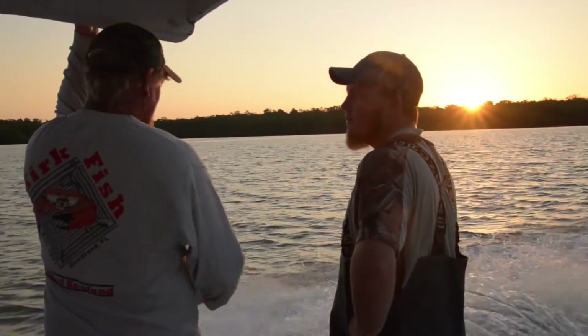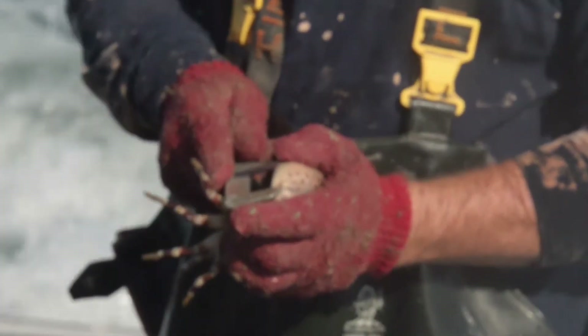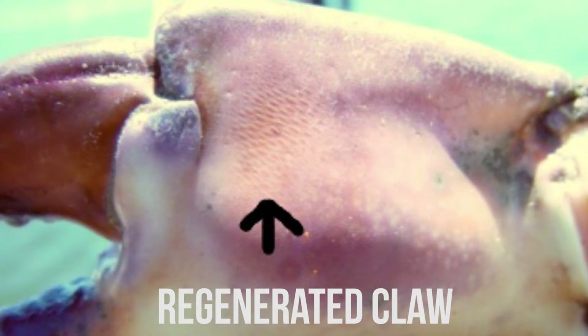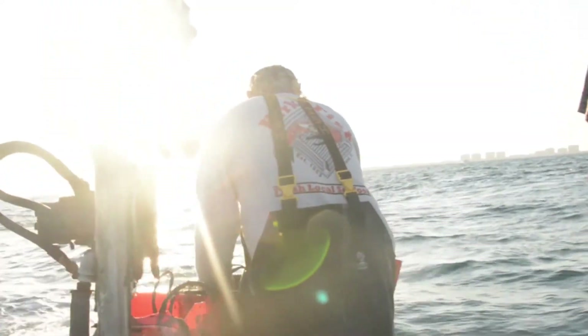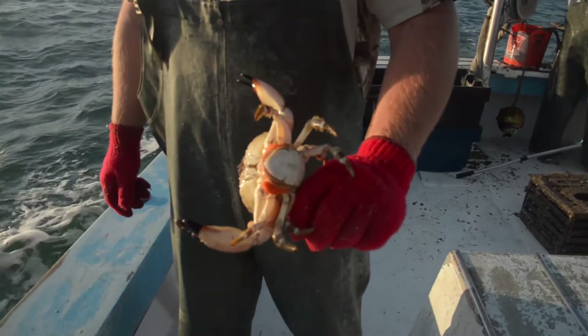It's completely sustainable. The idea behind a stone crab is that it's a crustacean, so it molts its shell. We're able to take a claw off without hurting or killing the crab. We throw it back, and the next time it molts its shell, it will regrow a new claw. The reason we have a season for stone crabs is so we let them be. We pull all of our traps out of the water come May 15th so they have the summer to spawn and mate.